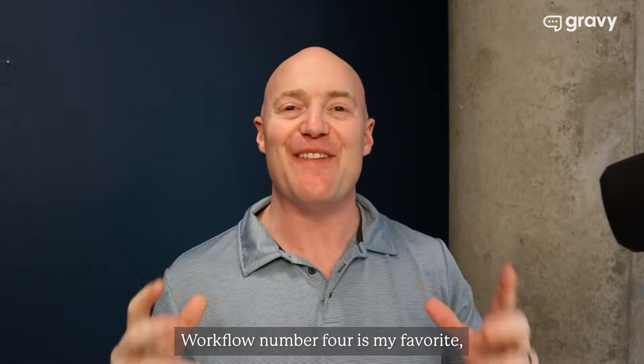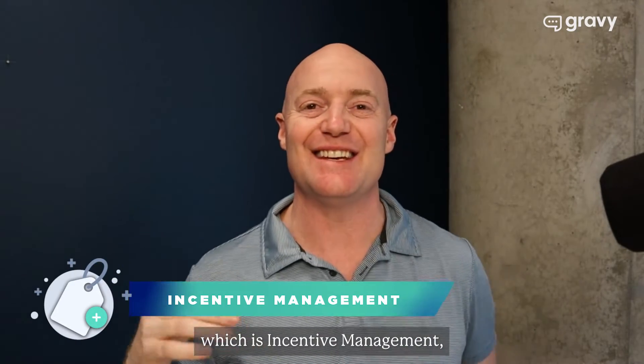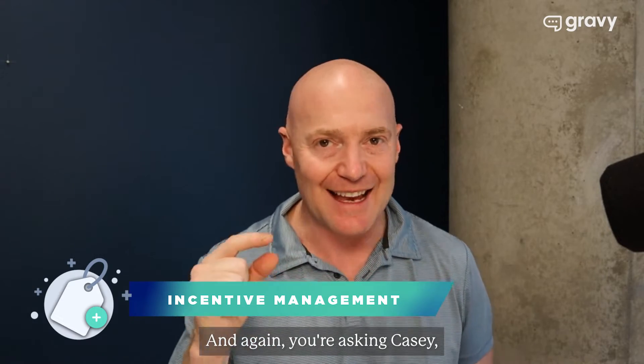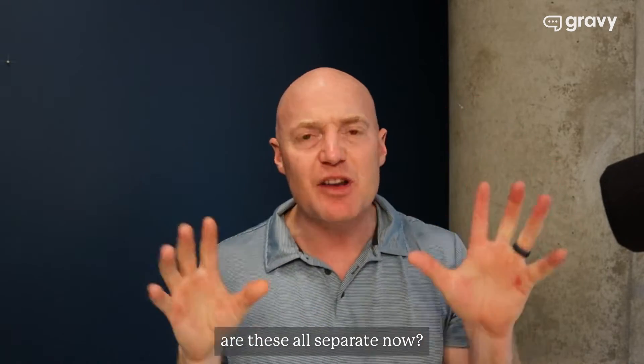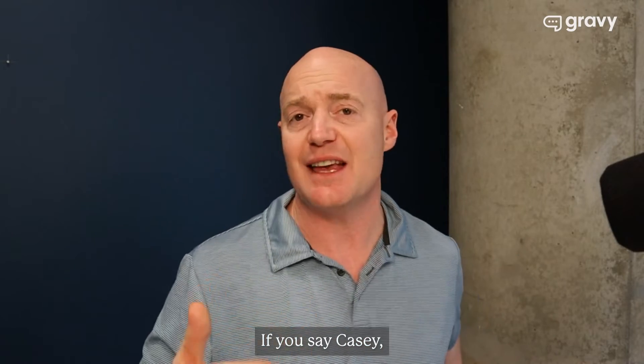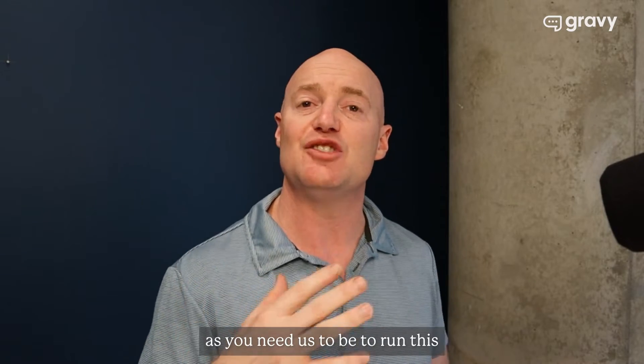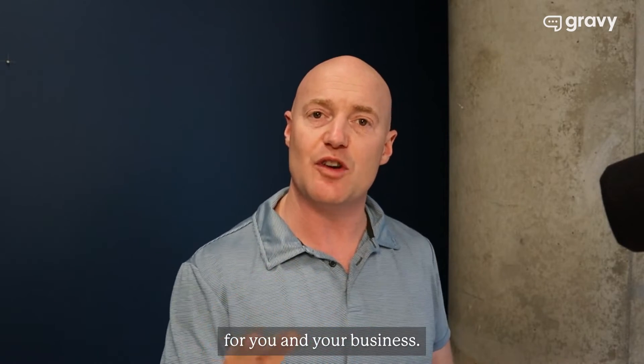Workflow number four is my favorite, which is incentive management. And again, you're asking, are these all separate? No, we can do all of these for you. Or if you say you don't want us to do incentive management, that's okay as well. We want to be as unique as you need us to be to run this for you and your business.